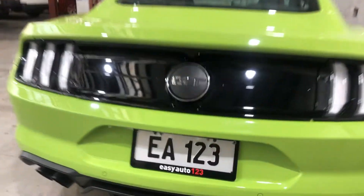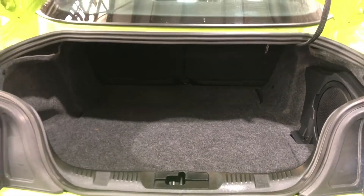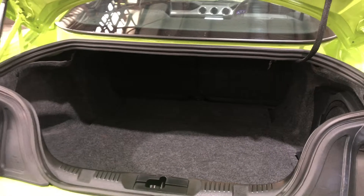As we jump inside the boot — being a small two-door muscle car — there's actually quite a big amount of boot space still at the back. If you ever need more space, the two back seats do fold down.